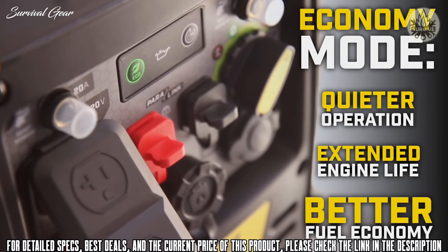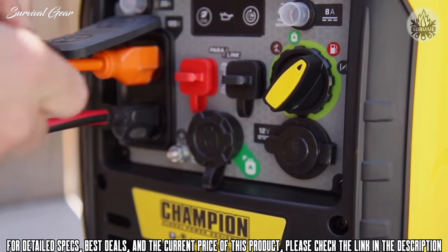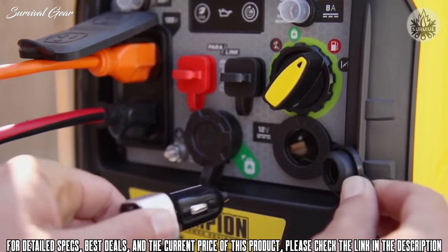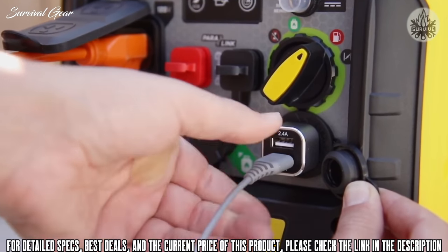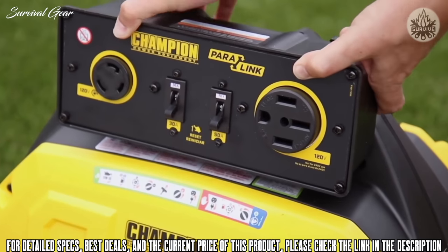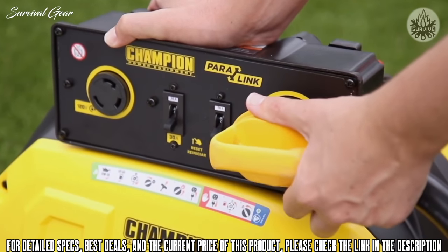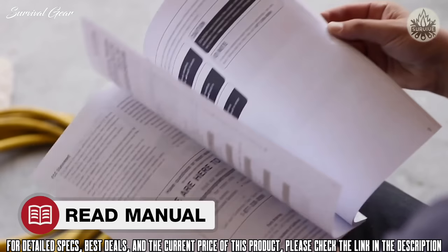This inverter comes standard with two 120-volt household outlets, a 12-volt DC outlet, and a dual-port USB adapter for easy charging on the go. You can also connect two units using a Champion Paralink parallel kit to provide double the power directly to your RV.